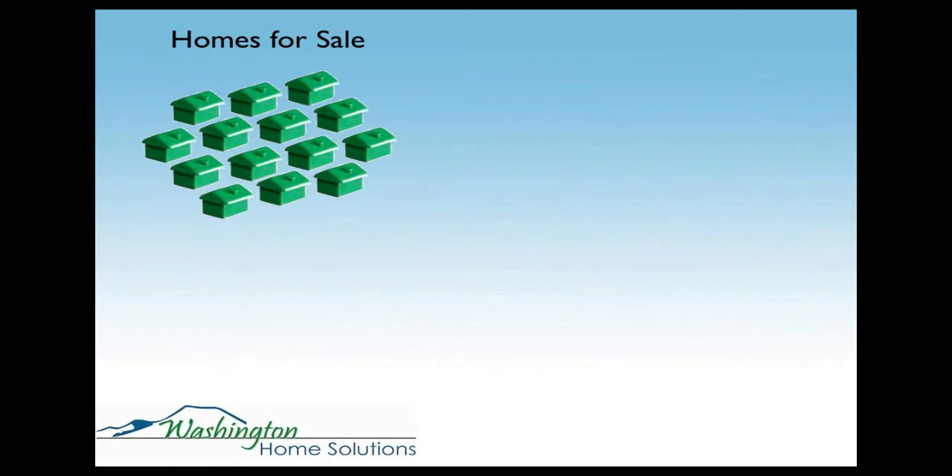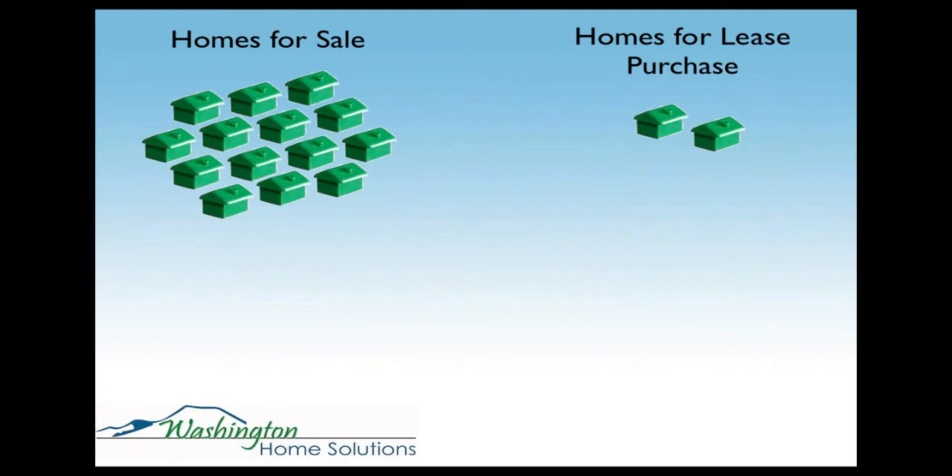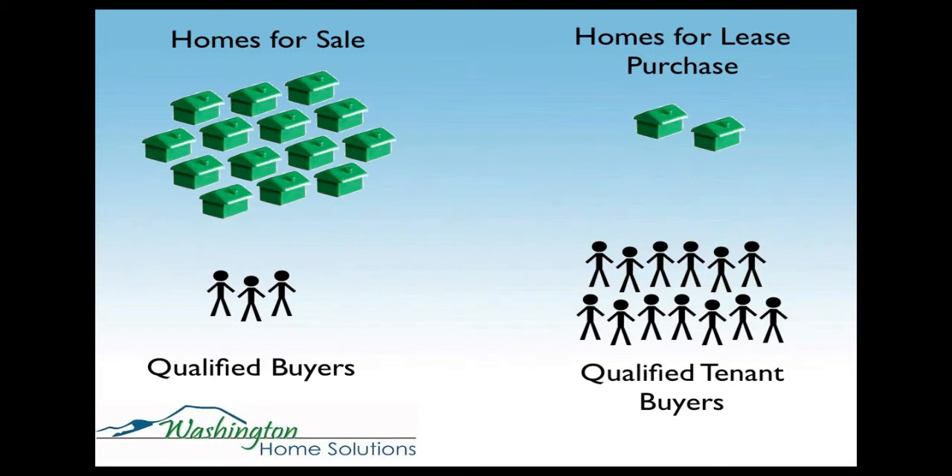On the supply-demand side: right now there are a lot of properties available for sale on the MLS, but homes for lease purchase — there's not nearly as many. On the other hand, when you look at qualified buyers, there are relatively few because the mortgage market has tightened up considerably. But there are quite a few qualified tenant buyers — folks who can't own a home but want to, whose credit score isn't good enough to get a loan today but could qualify within the next one to three years. So you flip the odds in your favor with very little competition from other sellers and a lot of buyers.